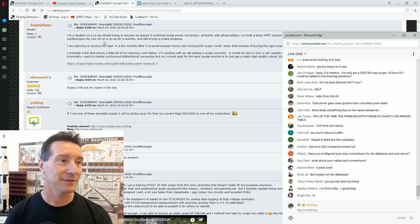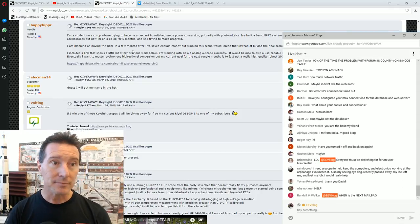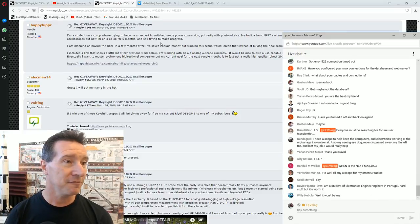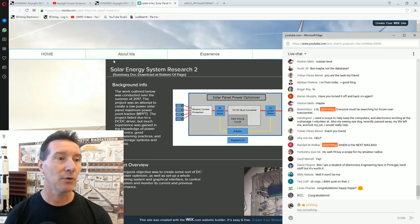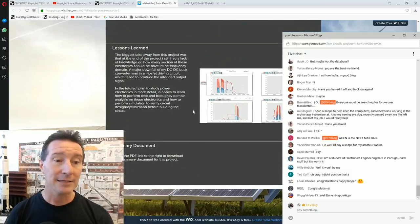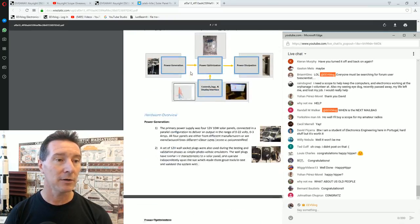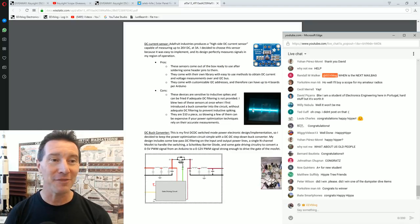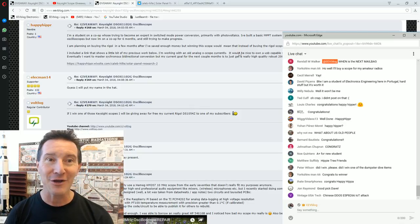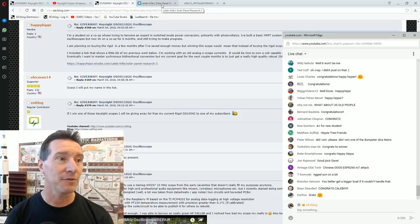Happy Hippa has only made one post and that's okay — at least they joined the forum, which is good because they weren't in the other draw. The reason I chose Happy Hippa: they're a student, and I like giving it to a youngster. Happy Hippa is working on maximum power point tracking stuff. Congratulations Caleb! Caleb has his own website, there's even a PDF link of the stuff he's working on — this is great.